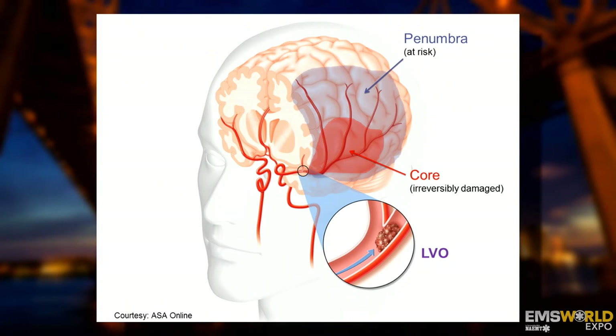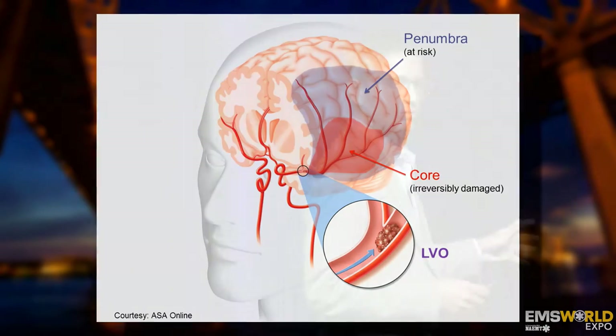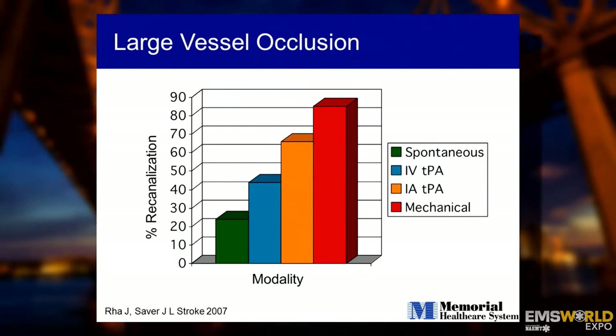Large vessel occlusion strokes are the most devastating. For the last 20 to 30 years, we've had no treatment for them. In the U.S., you have about 800,000 strokes per year, and approximately 250,000 are large vessel occlusions. In 1995, a clot-busting medication called IV-tPA was approved by the FDA to treat strokes, but it has a very narrow time window of just three hours and was found to be very ineffective for large vessel occlusion strokes. Primary stroke centers were established but therapies were largely limited — patients were admitted completely paralyzed to the ICU and then to a nursing home, permanently disabled.